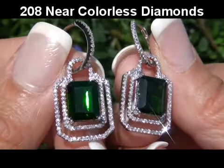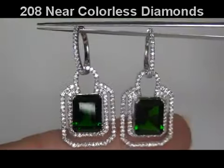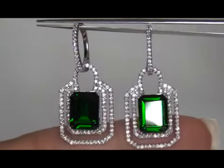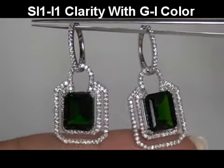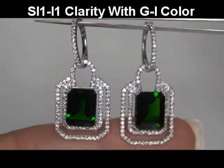The gemstones are surrounded by 208 near colorless round brilliant accent diamonds, graded as SI1 to I1 in clarity with near colorless G to I color, displaying exceptional flash, sparkle, and fire.